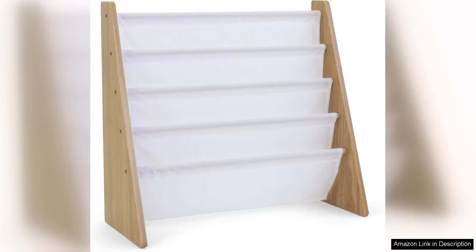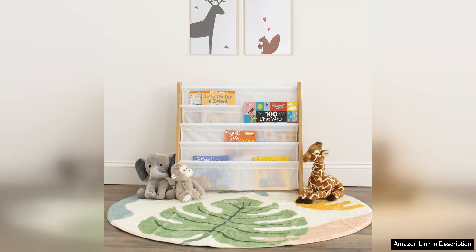The Humble Crew 4-Tier Natural Light Kids Book Rack Storage Bookshelf is a delightful addition to any child's room, combining functionality with a charming aesthetic. Designed with young readers in mind, this bookshelf offers an organised and inviting way to store books, encouraging a love for reading from an early age.